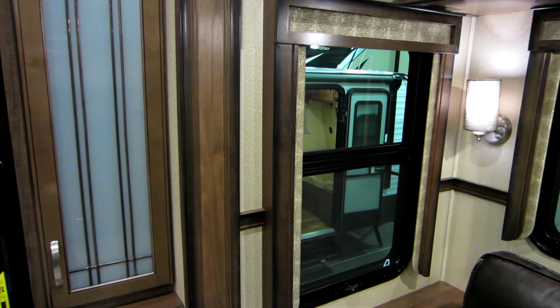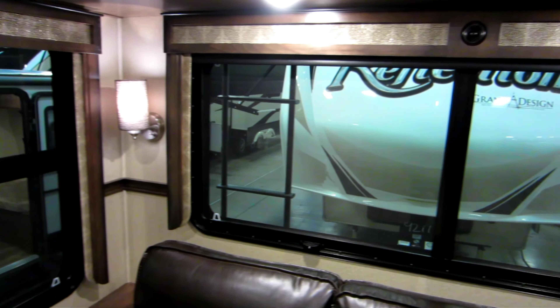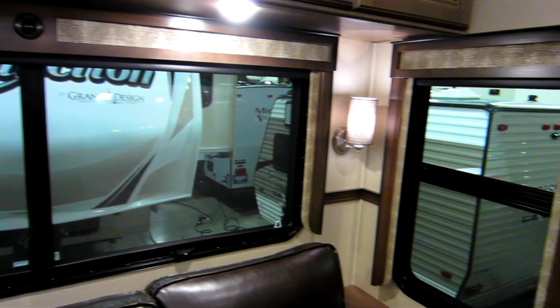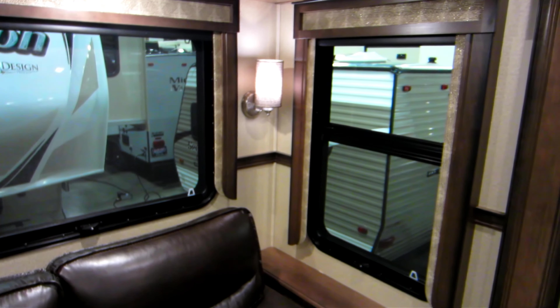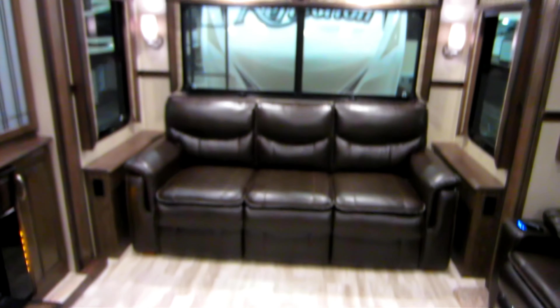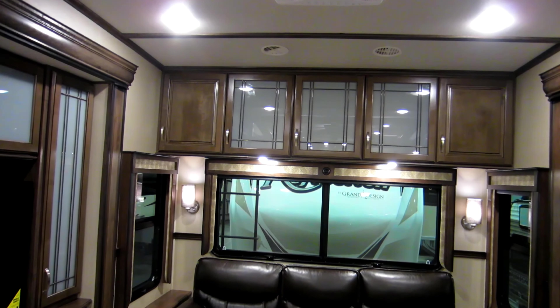The cabinets have leaded glass cabinet door inserts — very nice. I like the window valances; they're wood with fabric trim. They keep the light out when you want it nice and dark inside, and they also block any curious folks from peeking in.